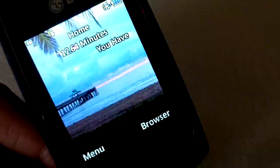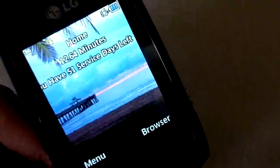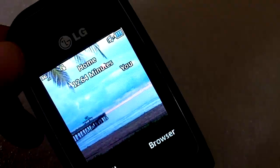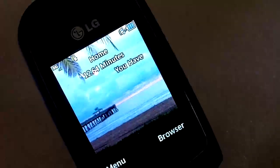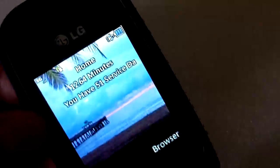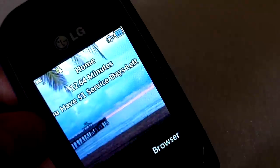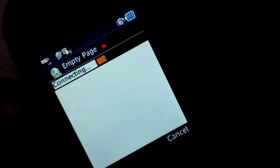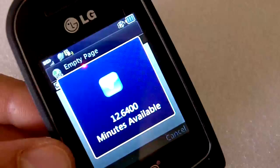So if you'd like that feature, you can get that here. One mistake I noticed on the TracFone site was that they claimed it has Wi-Fi for some reason, but it does not. It is a 3G phone, however, so let me start the browser up and show that in action.